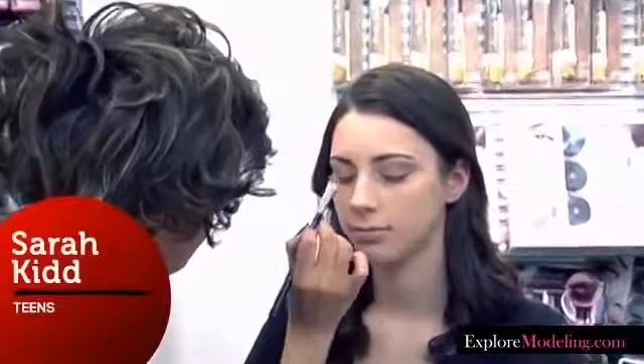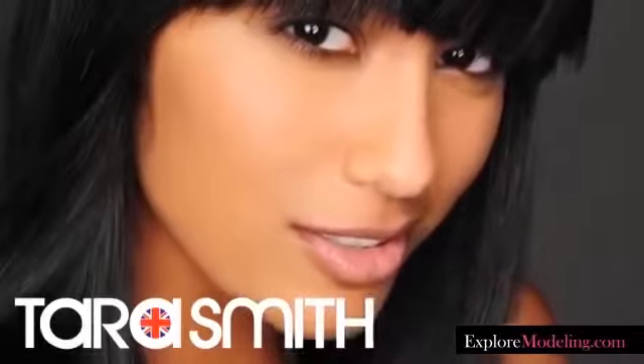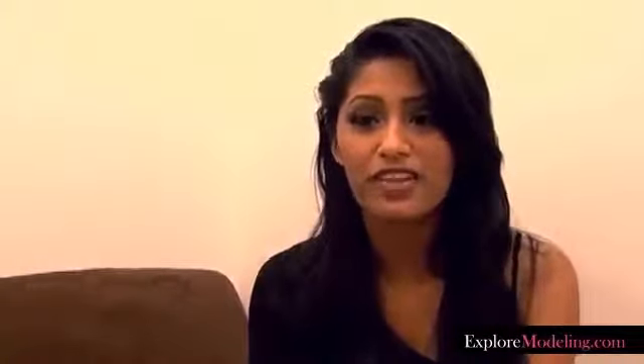I found out about the Elf Cosmetics casting by ExploreModeling.com. I was browsing the website and I saw it. And I've been using Elf Cosmetics for years, so I was so excited when I saw it. I just submitted right away — I never expected to hear anything, and I was so surprised when I did. This is actually my second photo shoot. I was chosen in September for the Tara Smith Hair Care Organic Products photo shoot. As a model, you have to really be comfortable with yourself. It teaches you how to love yourself for who you are.